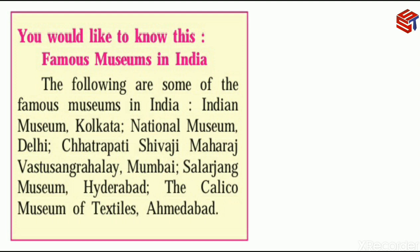The following are some of the famous museums in India: Indian Museum Kolkata, National Museum Delhi, Chhatrapati Shivaji Maharaj Vastu Sangrahalaya Mumbai, Salarjung Museum Hyderabad, and the Calico Museum of Textiles Ahmedabad.